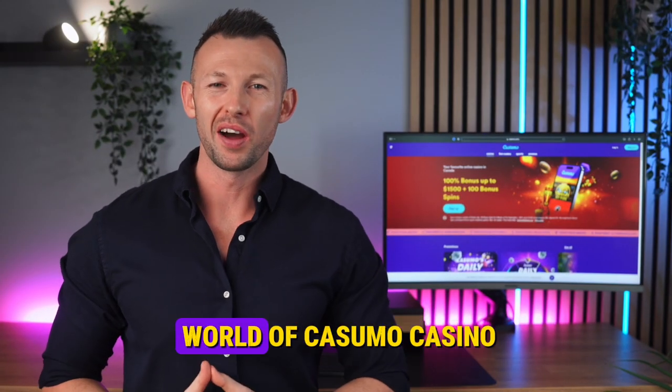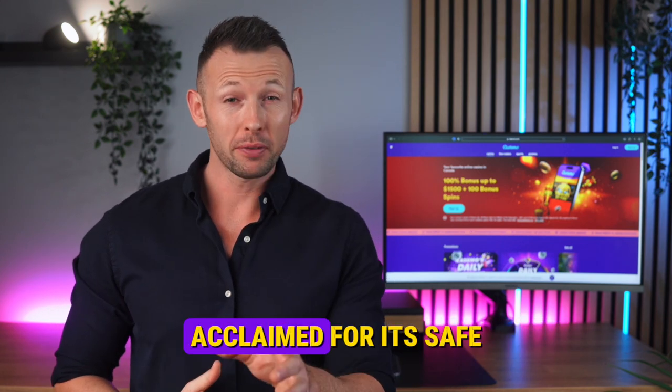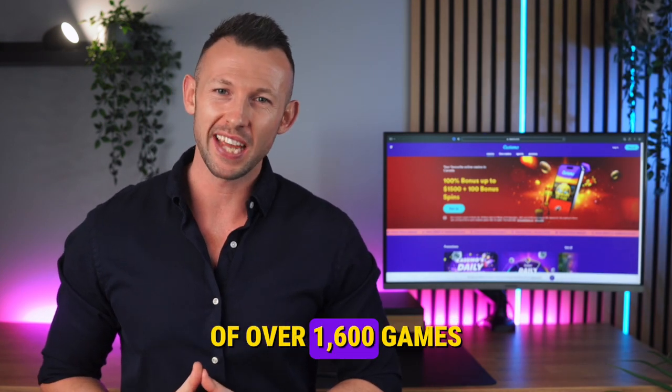Welcome to the vibrant world of Kasumo Casino, a shining star in Ontario's online gaming firmament. Acclaimed for its safe and reliable environment, Kasumo stands out with an extensive library of over 1,600 games.